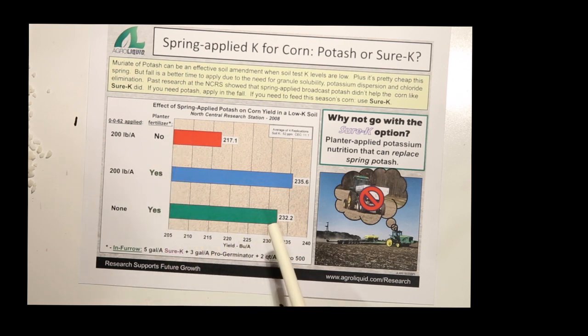So if you're going to amend your soil, the best time to do that is in the fall. But if you're going to feed the plant, go ahead and use liquid fertilizer and put your potash on in the fall if necessary. Thank you very much, and stay tuned for episode two coming up.